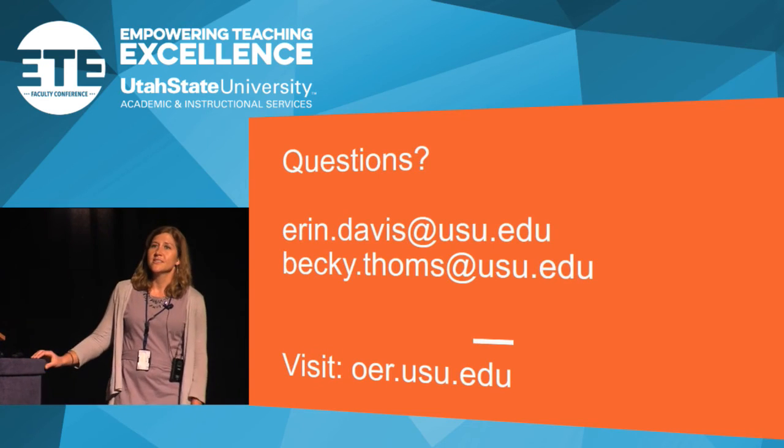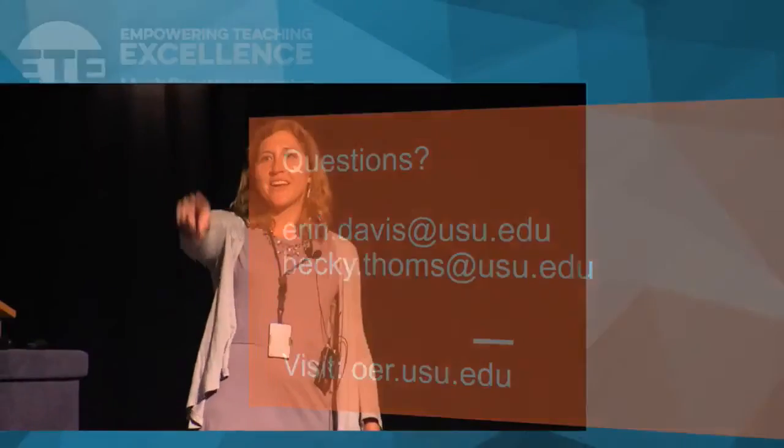Question from audience: For those of us on the regional campuses, do we have a contact there or do we need to come to Logan? Response: I'm also the regional campus librarian, so we can meet when I visit the campuses this fall. We could also Skype — we'll make it work for you.